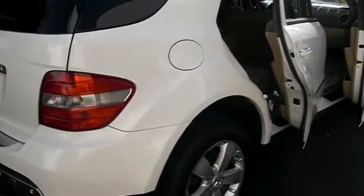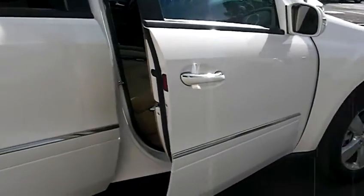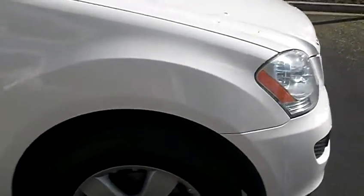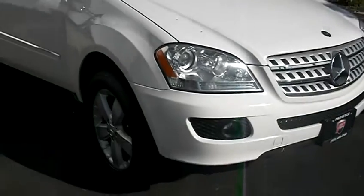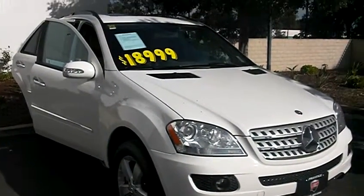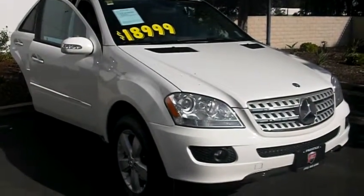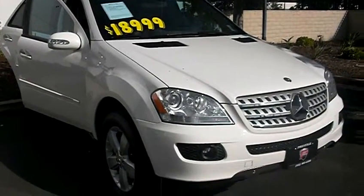I went ahead and opened the doors. I'm going to show you the interior, but not until I show you the exterior. My phone number is 951-403-6500 — this is Jeff here at Prestige. Look at that price: $18,999. That is a fabulous price, guys. You notice Mercedes is so elegant.